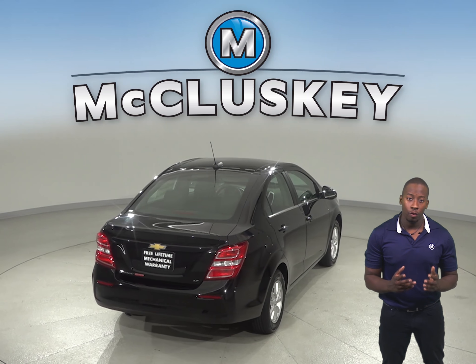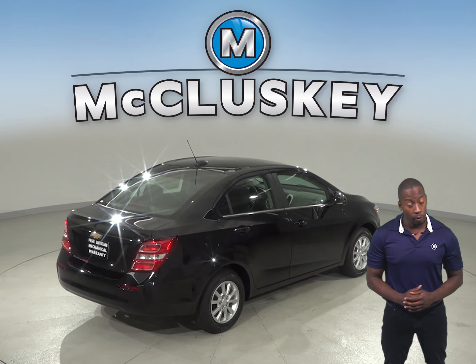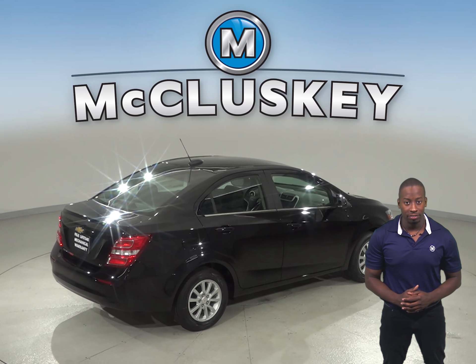The Chevrolet Sonic also uses regular unleaded gasoline while the Ford Focus SE sedan requires premium gasoline for maximum efficiency, which can cost 20 to 55 cents more per gallon.